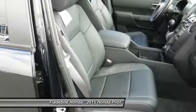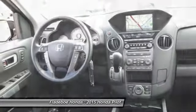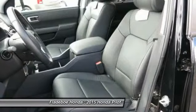Power steering. Cruise control. Aluminum wheels. Take this vehicle for a spin and see why so many shoppers are now proud owners.